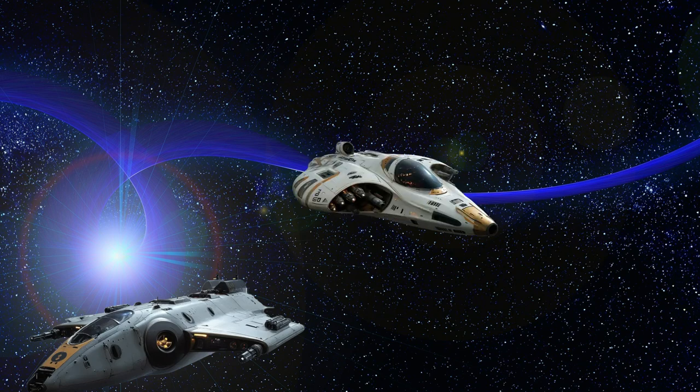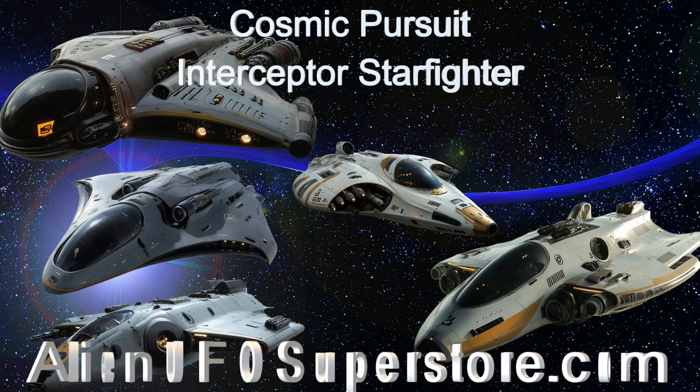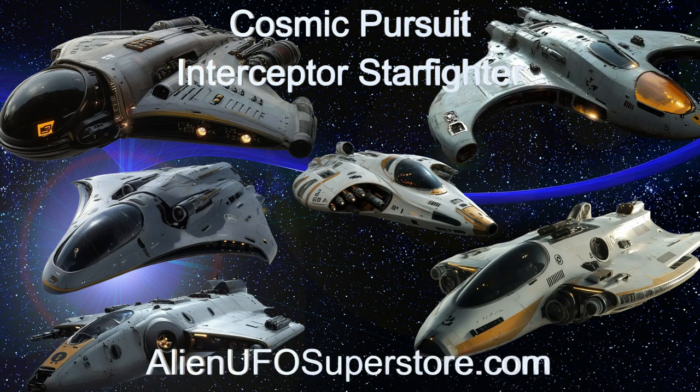For more information on the Cosmic Pursuit Interceptor Starfighter, click the link in the description below. Like and subscribe for a new alien spaceship every day, right here on The Daily Spaceship.